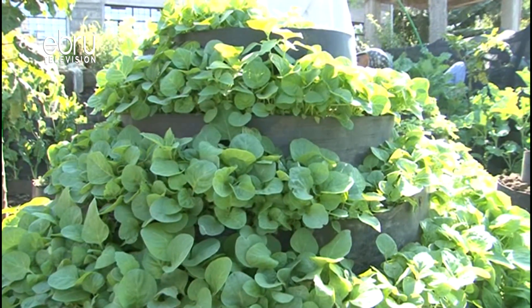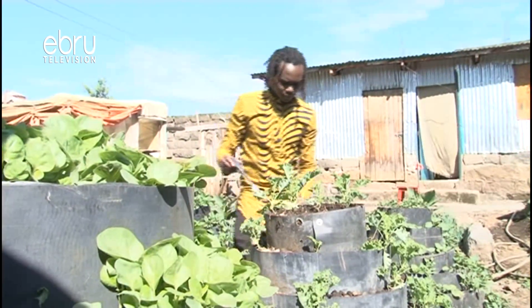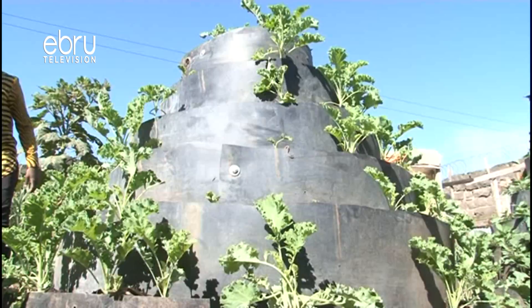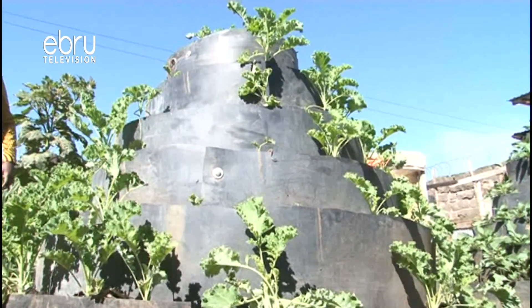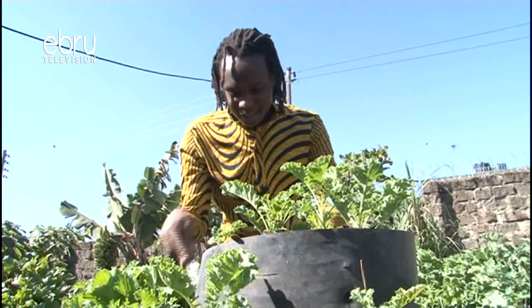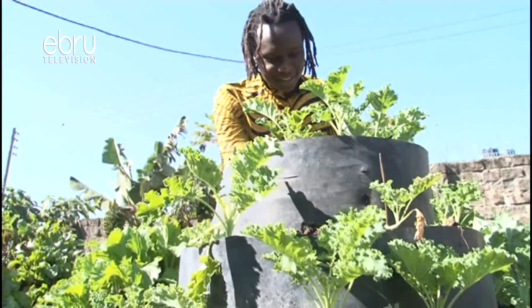In fabricating the vertical gardens, the base is deliberately designed to be wider for stability and the subsequent tires gradually reduce in size, ending up with a pyramid-like structure. The gardens are then filled with well-drained loam or red soil mixed with goat manure, which is part of the value addition on their part.